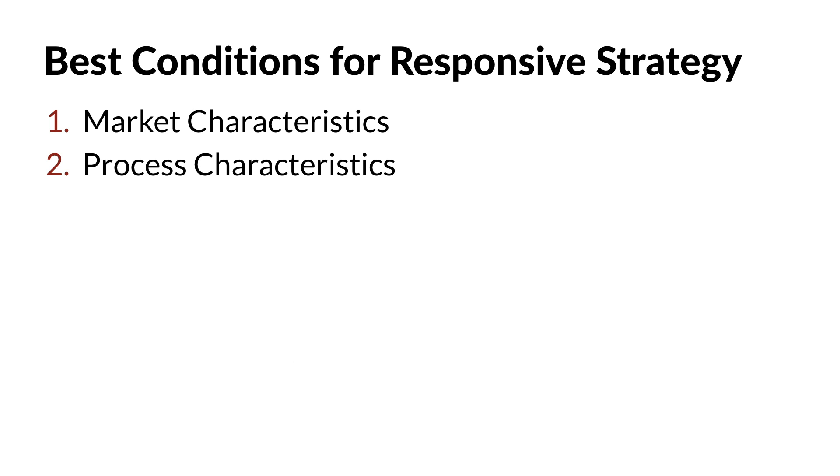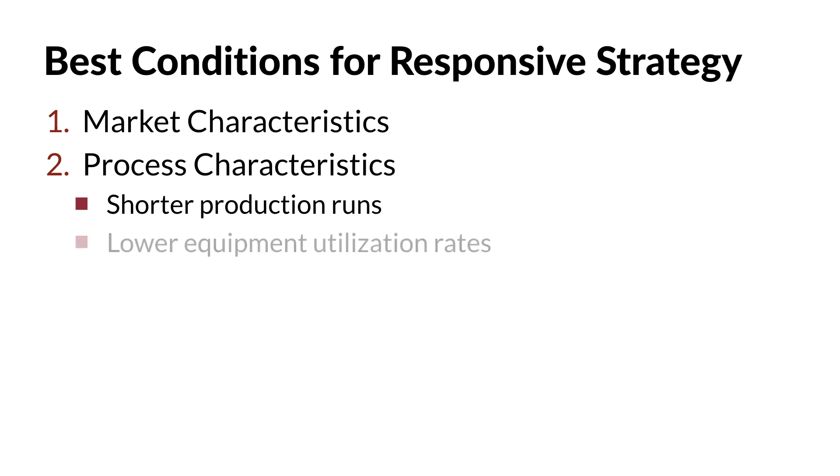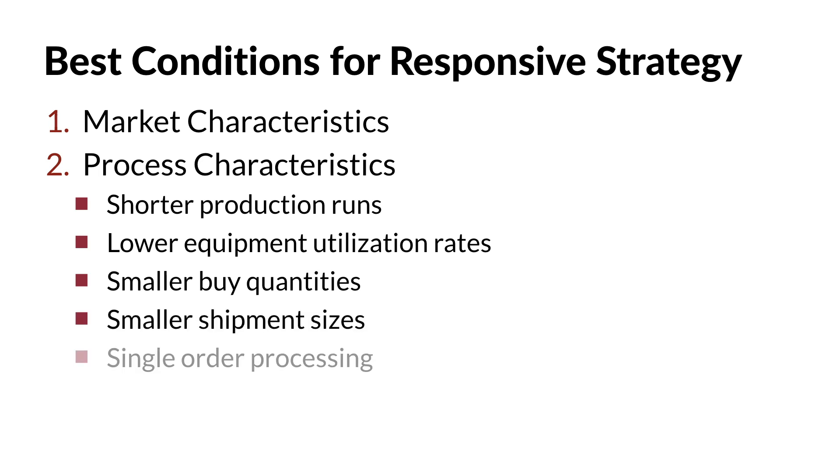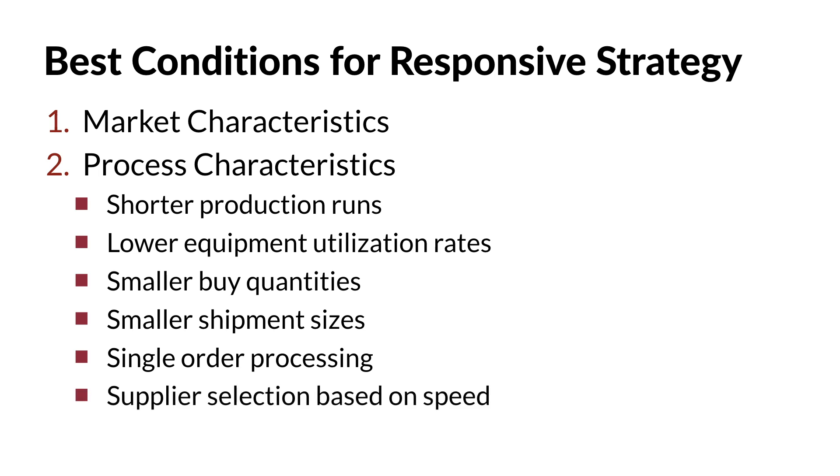Process characteristics are also very important with this approach. Responsive supply chain strategies require that firms have the capability to support short production runs, frequent changeovers, and lower equipment utilization rates. It also requires smaller purchase quantities, smaller and more frequent shipments, and single order processing. Sourcing managers must have the capability to negotiate lead time reductions and identify suppliers that are willing and able to continuously reduce time requirements.